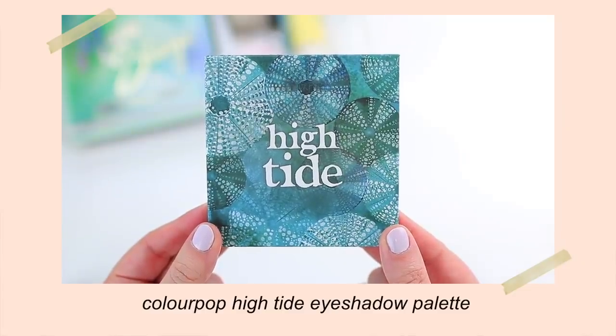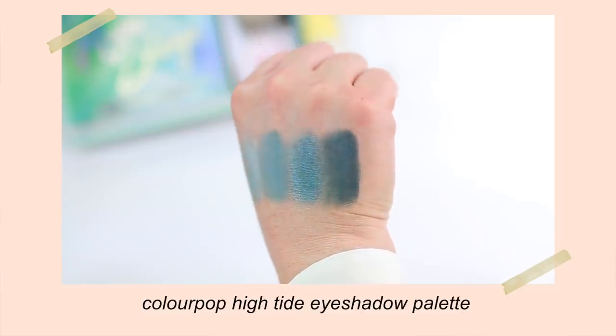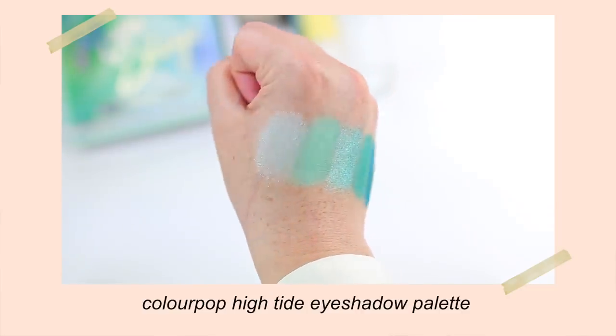The last makeup product I picked up is a ColourPop palette — my local Ulta Beauty actually had this, so I did a pickup order. My husband drives by Ulta on his way home from work, so I asked him to pick it up for me. This is the High Tide palette. I think it's going to be so much fun for the summertime. The colors are maybe a little bit similar to what I have on my eyes today, but this one is a little bit more green-toned. It has really pretty teals, mints, and deeper greens. ColourPop has quite a few green eyeshadow palettes, but I think I like this one best because it combines lighter and deeper shades so you can create quite a few looks.